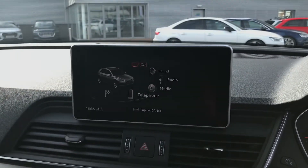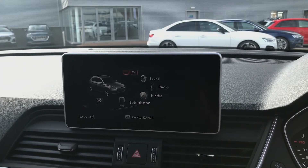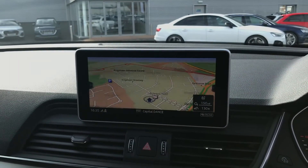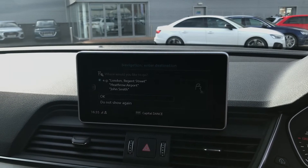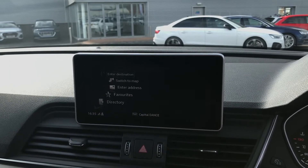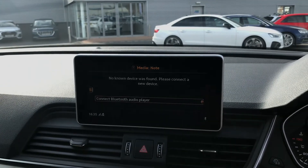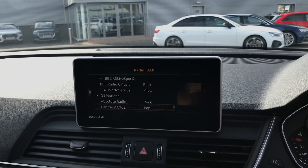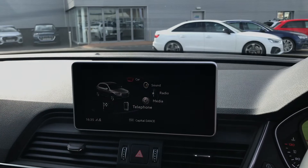Moving over to the centre console, you have the Audi multimedia interface which can be used in coordination with the Audi virtual cockpit. You can display your navigation system here, move the map around, and store any of your favourite destinations. You also have all of your telephone and media settings, which you can connect to your mobile phone to play your own music or make hands-free phone calls. Your DAB digital radio channels can also be stored here as favourites.